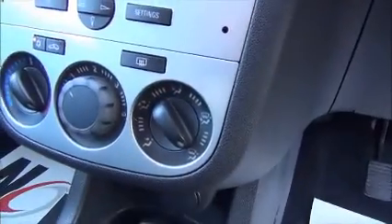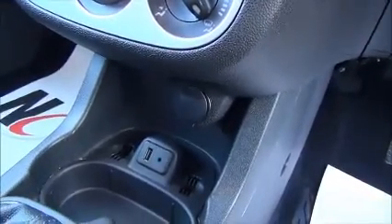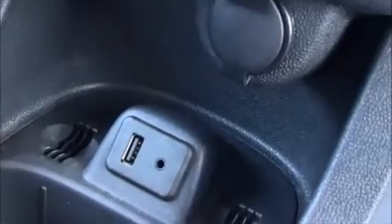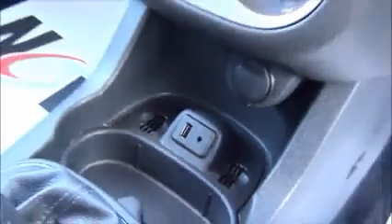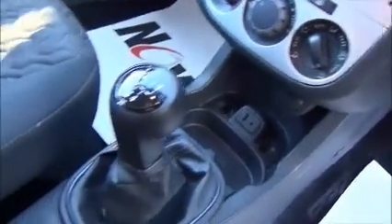We have air conditioning, a 12 volt power supply with a USB and an AUX auxiliary for iPods and music devices. The Corsa has plenty of storage and cup holders down the centre console with further storage within the glove box.